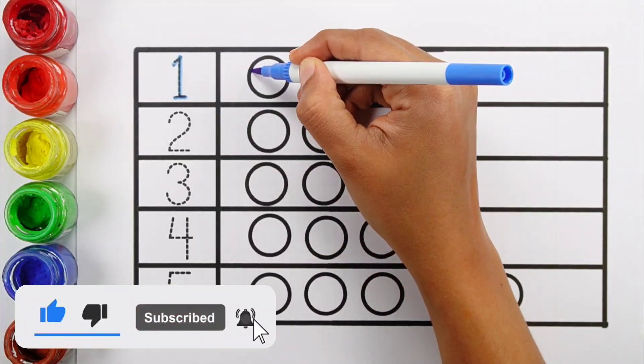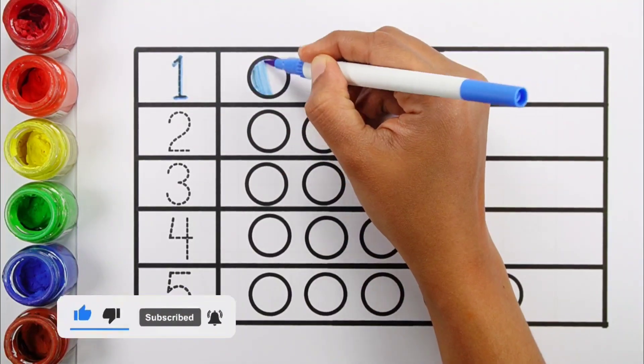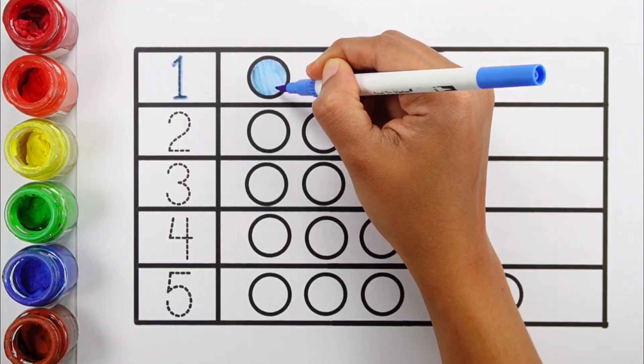Black color. Number one. One ball. Blue color.